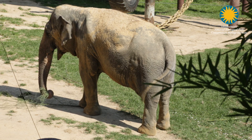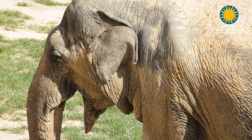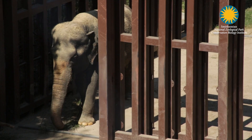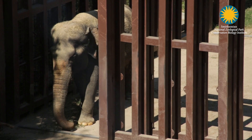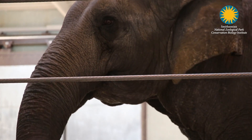Based on her improvement, we are optimistic that this treatment is going to give her a good quality of life and help with the discomfort associated with her chronic arthritis. It may go beyond this — other elephants may benefit from this treatment as well as other large animals in biological collections.